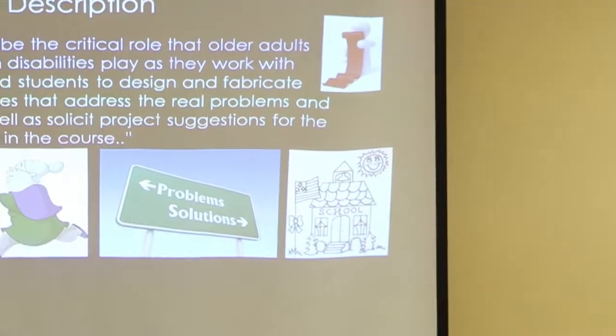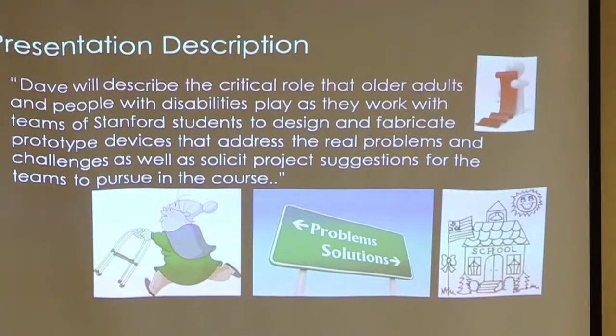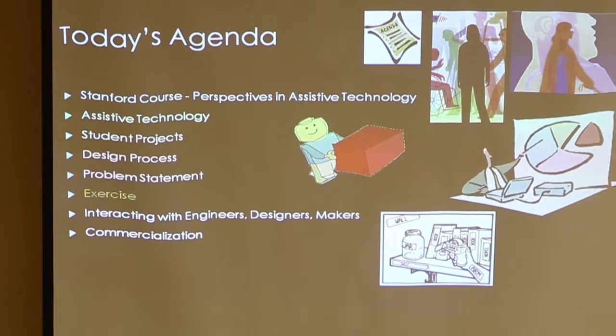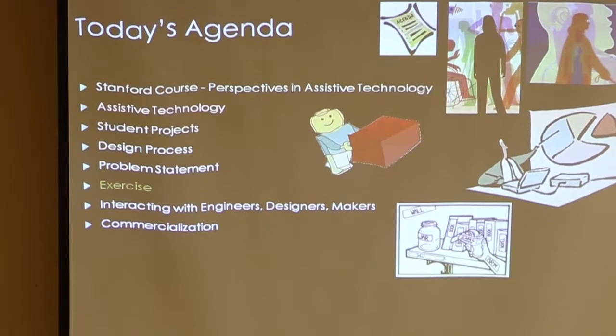I'm going to be talking about the role of older adults and people with disabilities in my course, and the challenges that these projects address. So I'm going to talk about my course and talk in general about assistive technology and disability, and talk about projects, the design process, and problem statements.